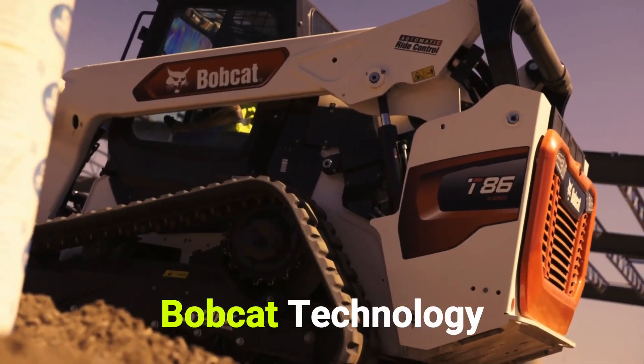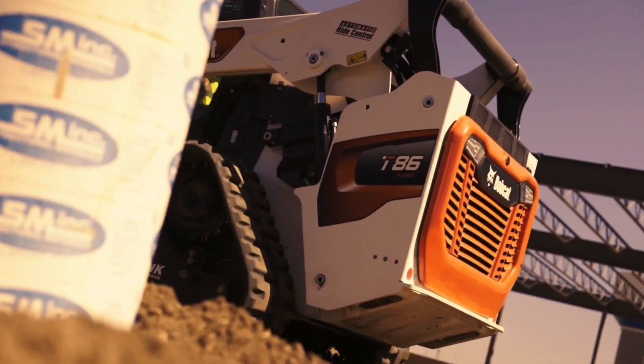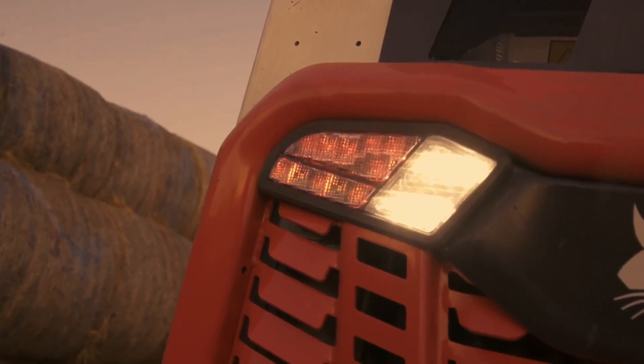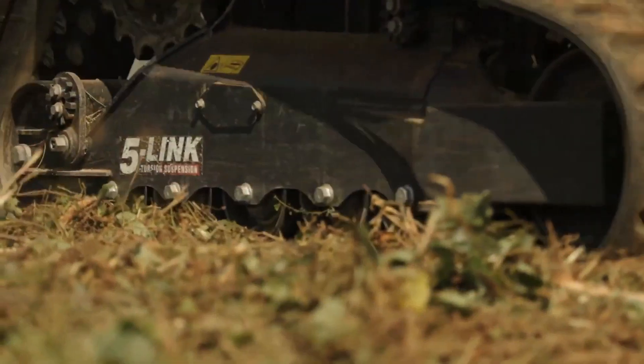Equipped with the latest Bobcat technology, the S86 loader is among the industry's most powerful, maneuverable, and efficient loaders in its class size. Bobcat boosted the horsepower for the S86 while optimizing machine weight. The result is greater lifting capacity, impressive breakout forces, and leading maneuverability for fast cycle times.